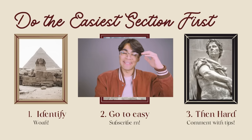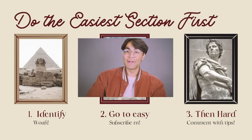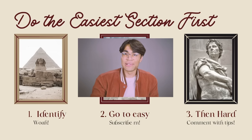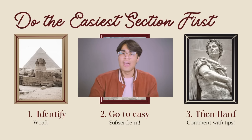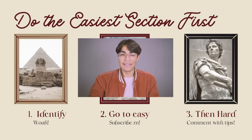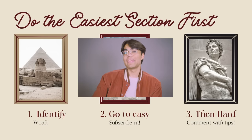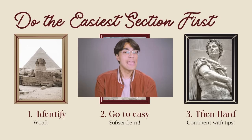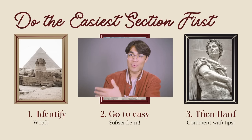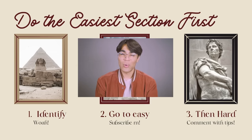My third tip is to actually do your easier sections first. If you're on the reading section, you might have different types of passages — one science, one history — and different types of questions. When I got my 36, I was going through the reading section and the first passage was some sort of dialogue scene. I couldn't get any of the questions right, so I ditched it and went to the two science passages instead. I got through those way faster, and once my brain warmed up, I came back to that earlier passage and was able to get all the questions right.